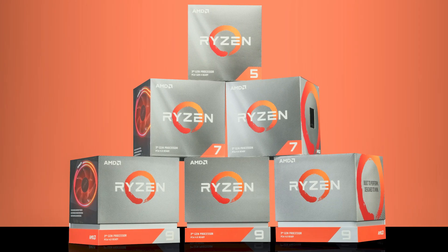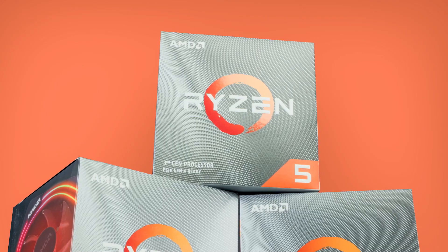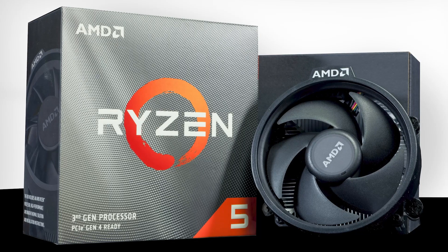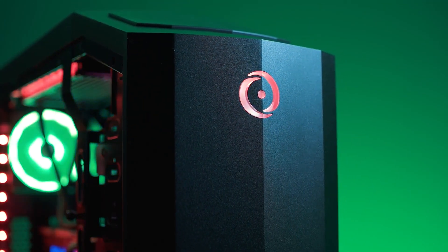The AMD Ryzen 3000 series processor has changed the PC industry with award-winning performance for gamers and artists. Now the most advanced desktop processors in the world have been further refined and optimized. The all new AMD Ryzen 3000 XT series processors in our Origin PC desktops deliver even more of what PC enthusiasts love.